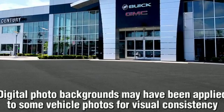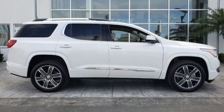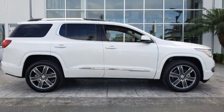Smart capabilities, strong performance. GMC. There's even more to see in person. Take it for a test drive today.